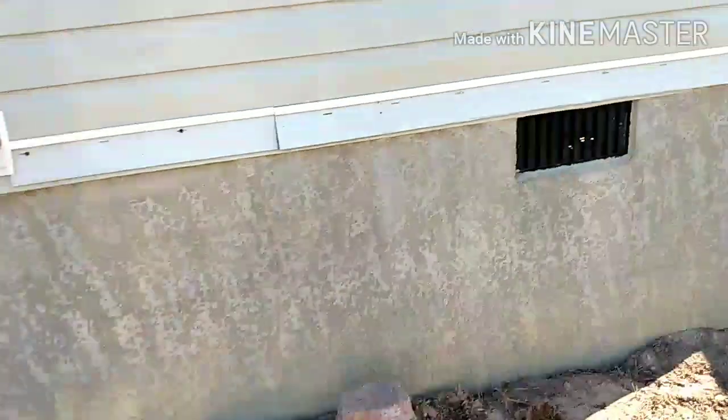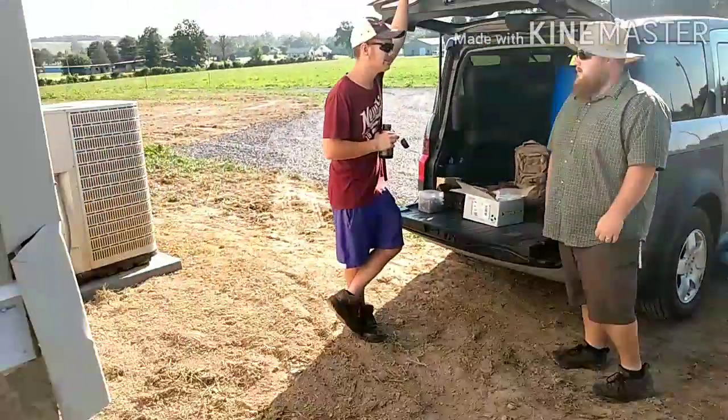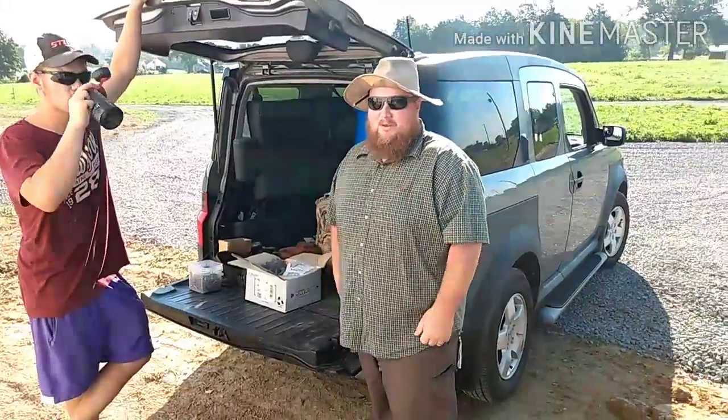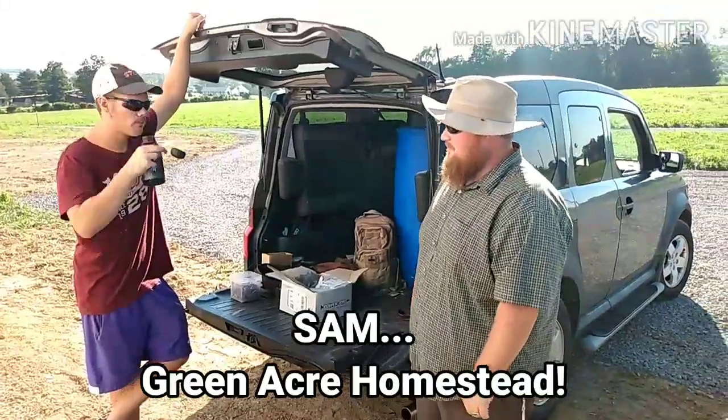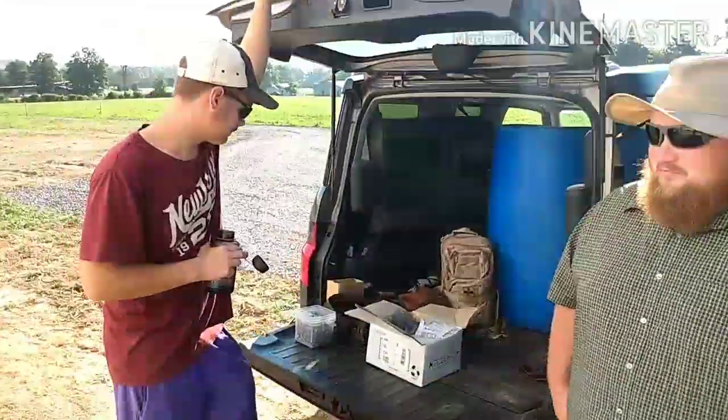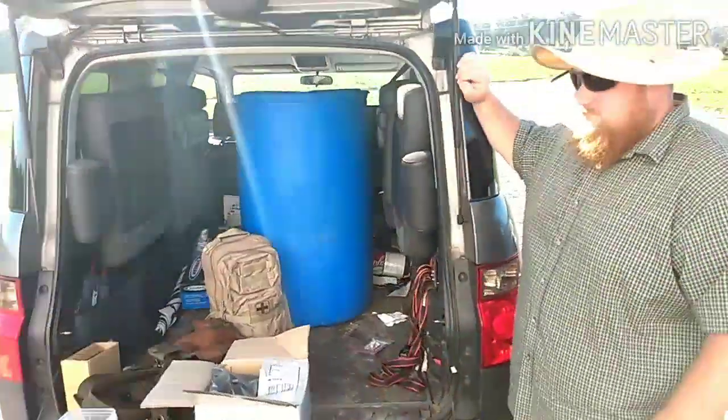Found somebody over here too. Yep, there he is — the myth, the legend.